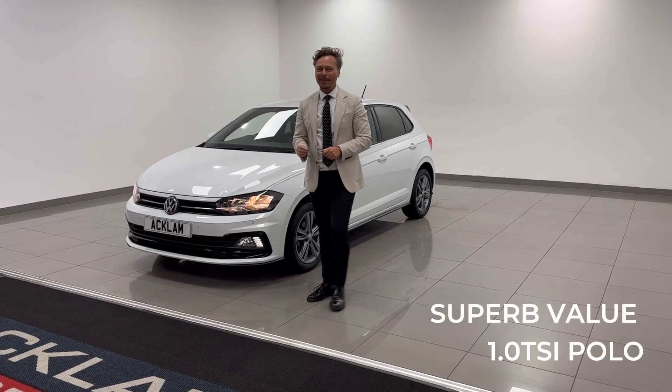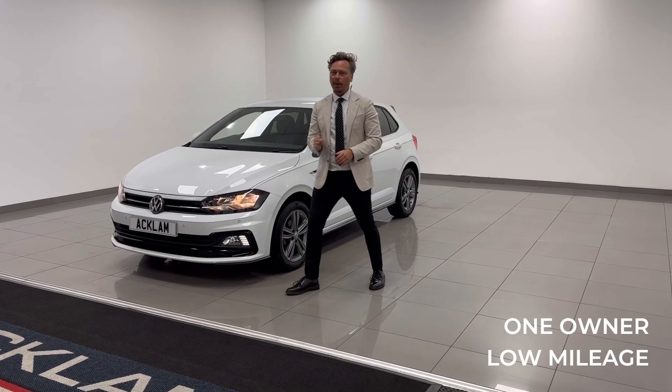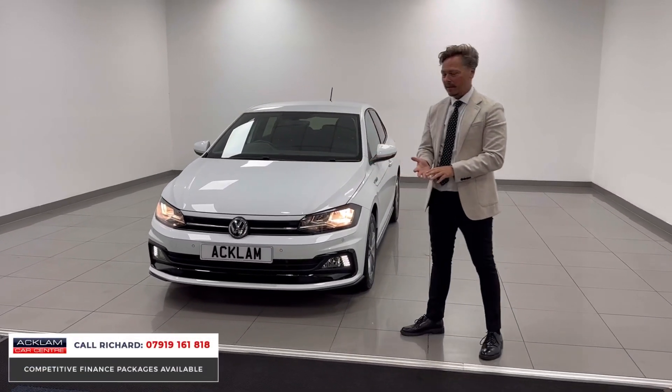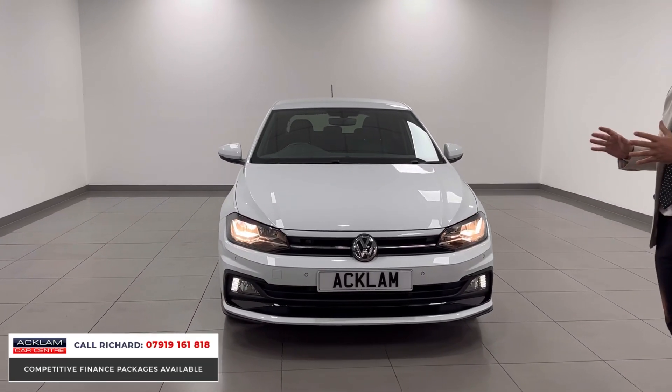In amongst all our supercars, performance cars, four-wheel drives, we have this little belt just arrived: VW Polo 1 litre TSI. I'm going to call this car our star of the week because of its value for money, fuel efficiency, cheap to tax, cheap to run. Such a real great car.